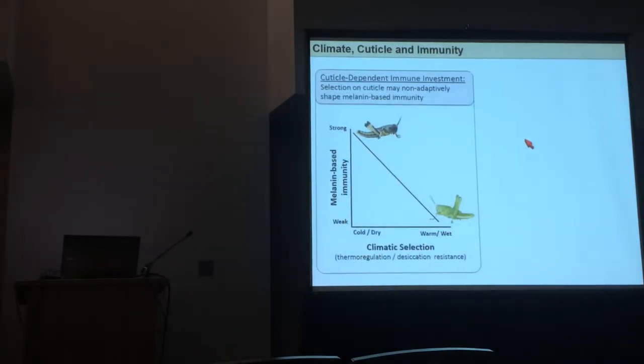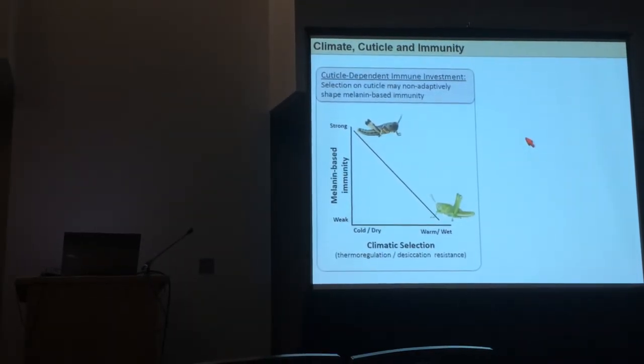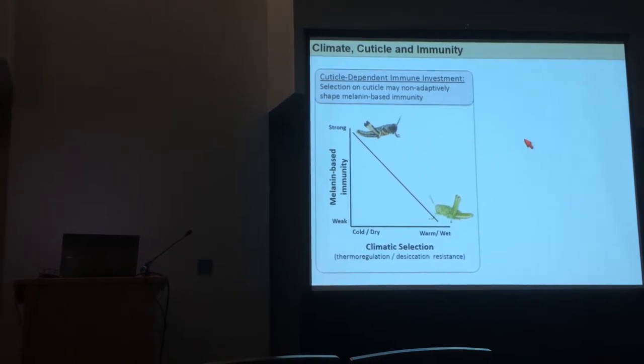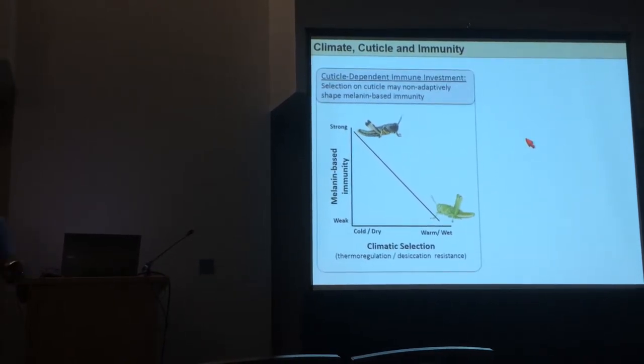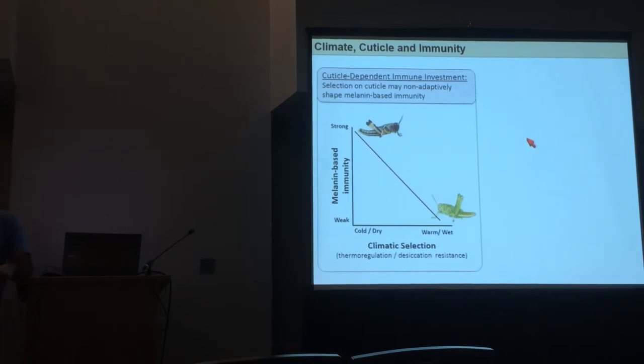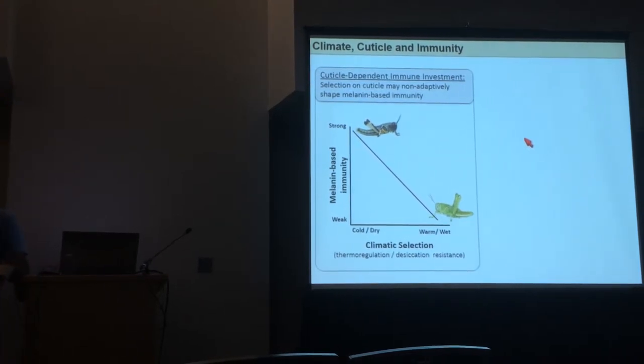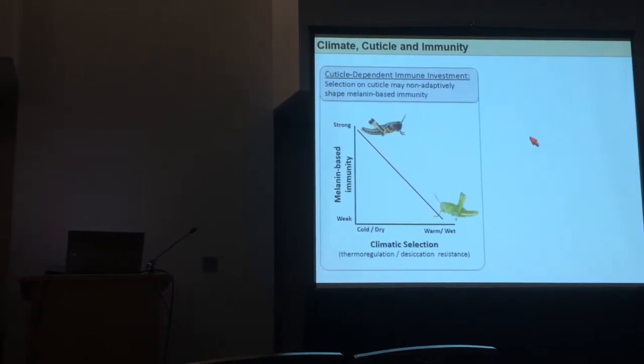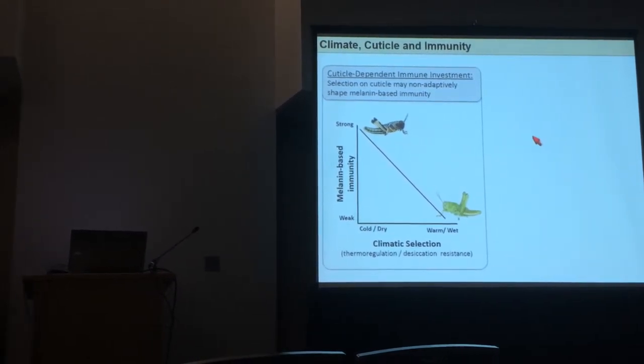This led us to propose the cuticle-dependent immune investment hypothesis, which suggests that any time you have selection on cuticle color — due to crypsis, sexual selection, whatever the pressure is — you're going to get a correlated response in the immune system that might be maladaptive.